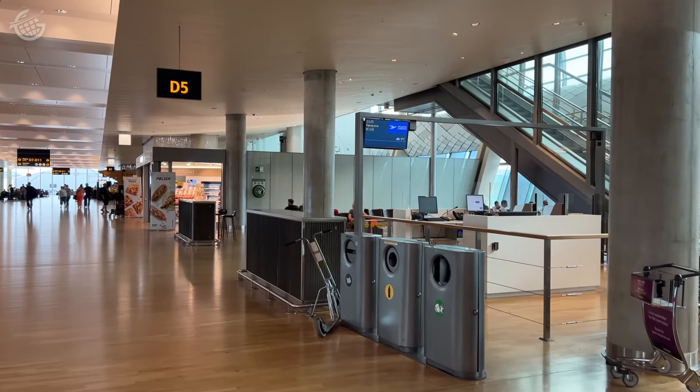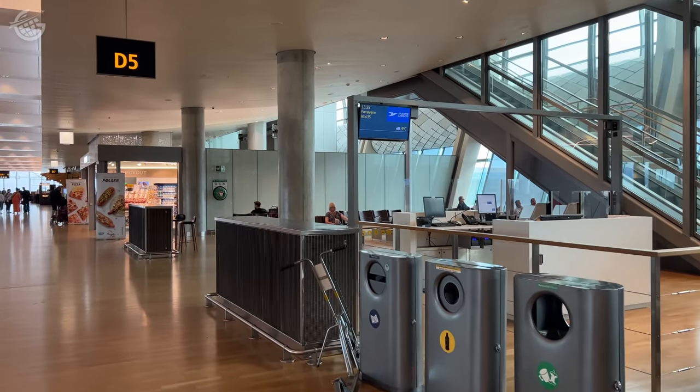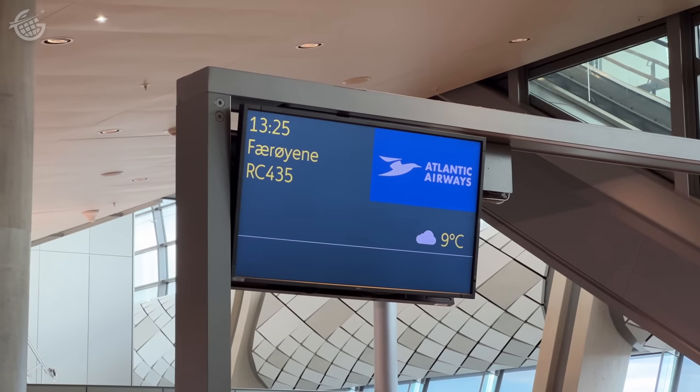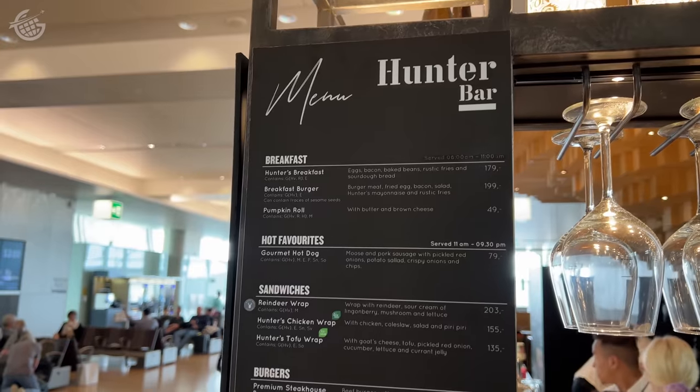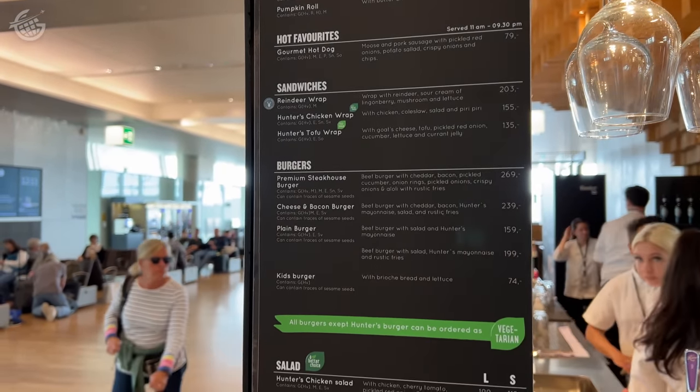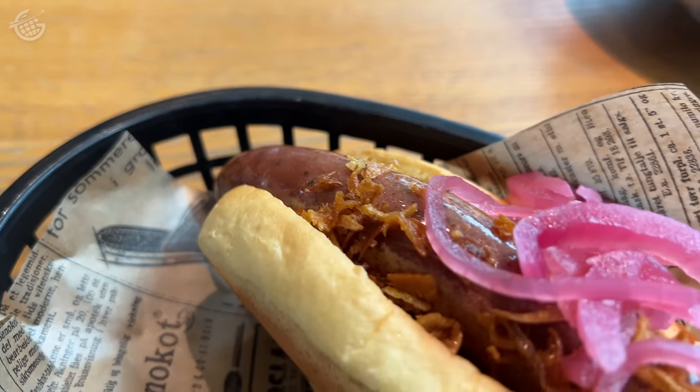Atlantic Airways does not offer business or first class, so naturally they don't have a lounge here at Oslo. We were early for our flight, so we used the time to validate a rumor we'd heard that Norway was famous for hot dogs. I can now confirm — but you've got to get the crispy onions.